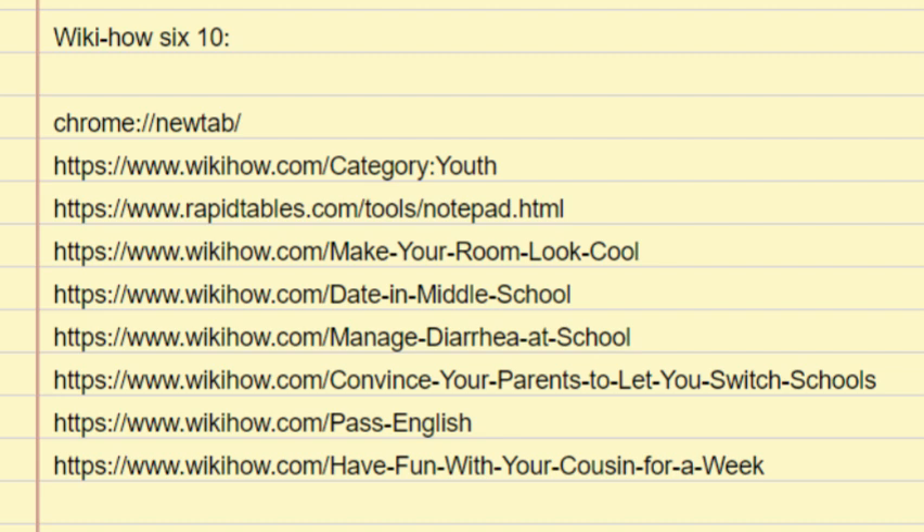Don't wait to be asked or assume that someone will ask you out. Whether you're a boy or a girl, it's perfectly fine for girls to ask boys in middle school or at any age. Make sure it's okay with all of your parents. Since you're underage, it's still important to get your parents' permission about things like dating, as well as the parents of the person you're asking out. Just ask, and then follow their wishes.